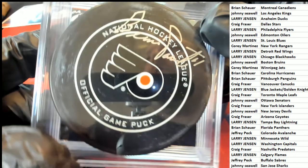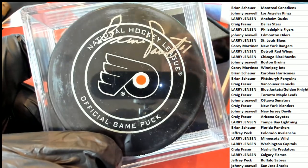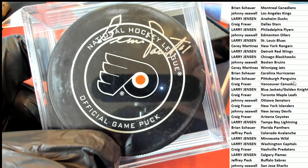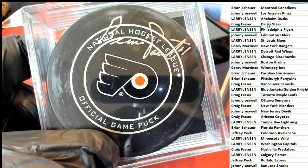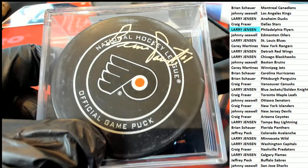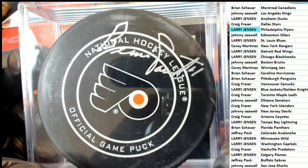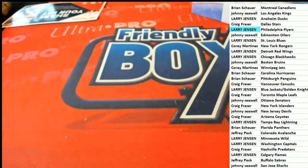It's an official game puck and it's Bernie Parent! Coming out of this box is a really nice Hall of Famer Flyers puck for Larry J — a Bernie Parent! Nice hit!